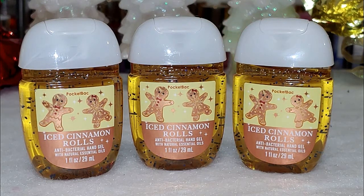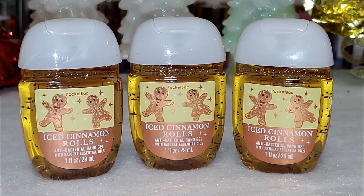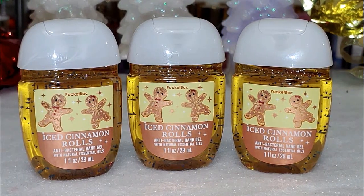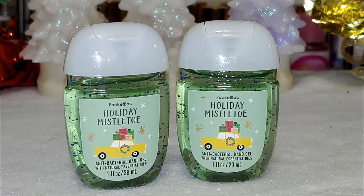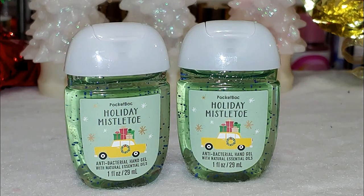Notes on this one: a sweet breakfast blend of warm cinnamon rolls, fresh orange, and sugar glaze. This is one of the most delicious hand sanitizers I have ever smelled. Next up we have holiday mistletoe. The notes are a wintry kiss of frozen cranberries, icy peppermint, and balsam branches. This one's really nice — it's such a cool breeze and nice fresh scent.